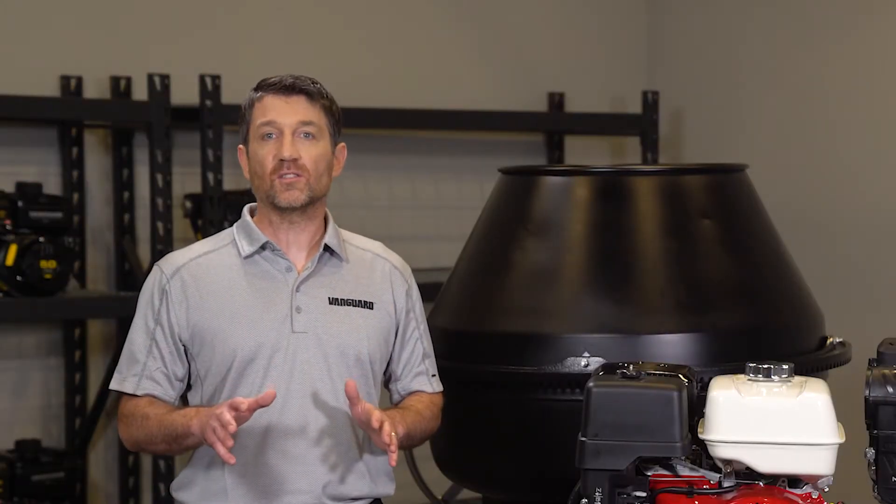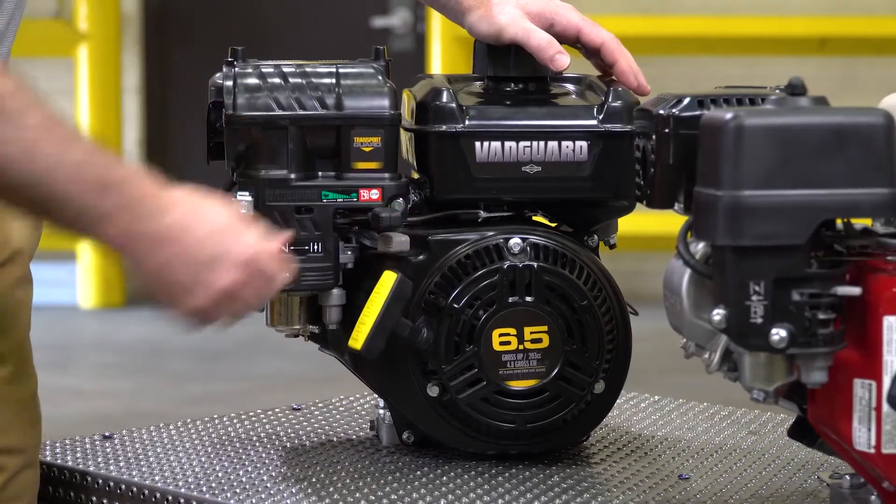Vanguard's exclusive transport guard system automatically closes the fuel line every time the engine is shut down.